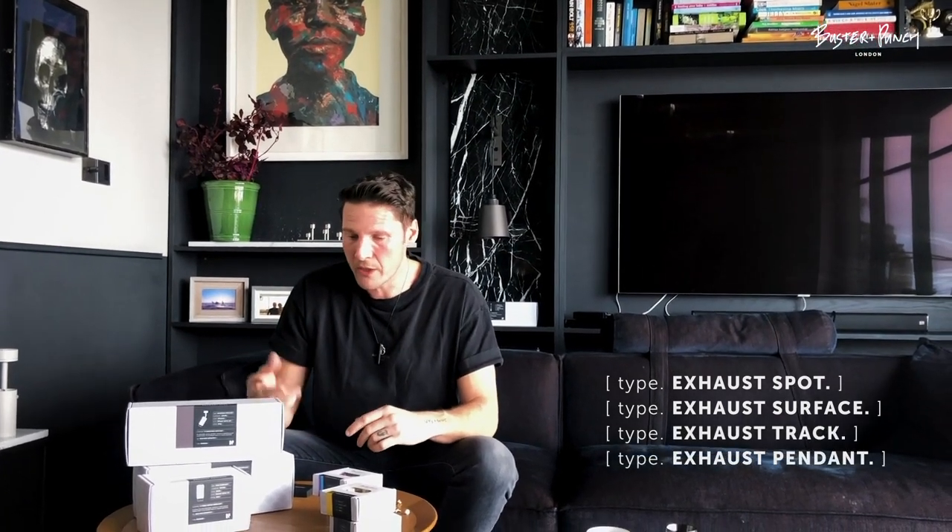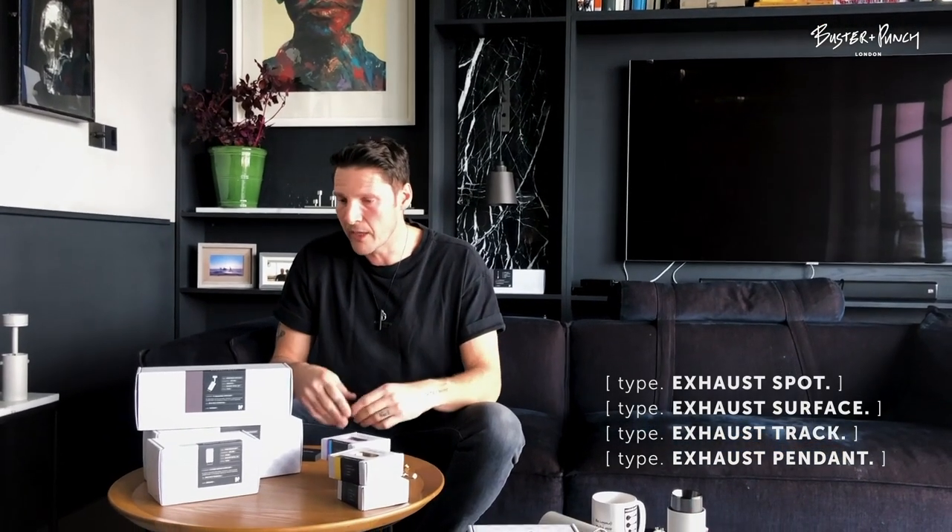The range has four product types: an adjustable spotlight, a fixed down light, a track light, and a pendant light. I'm just going to open some stuff and show you guys what they are, what finishes they come in, and maybe where they're used.